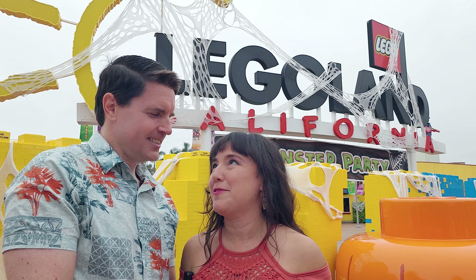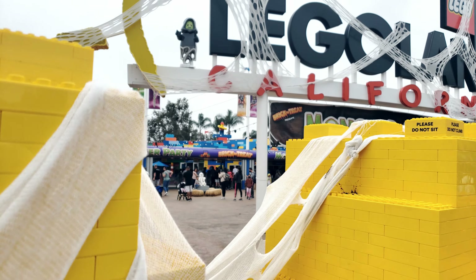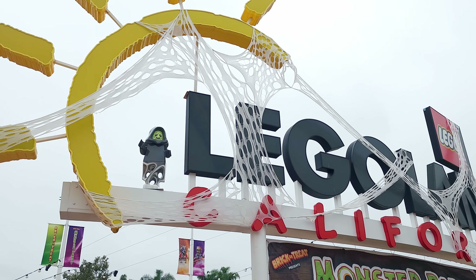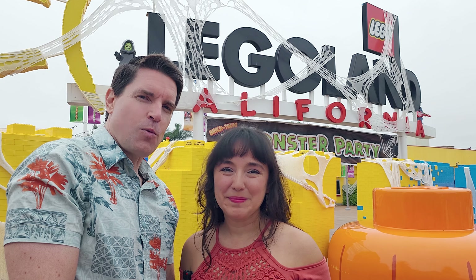This also happens to be our first time ever here. It's pretty amazing. This is gonna be a treat because they've got their whole Brick-or-Treat decorations going. You can see here at the very entrance there's spider webby things and all kinds of stuff. They've got a lot going on. We're here at the welcome sign, so let's go see what else there is.